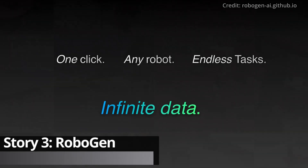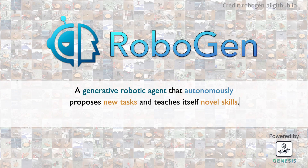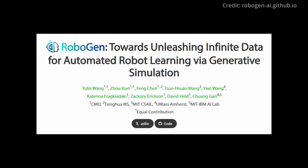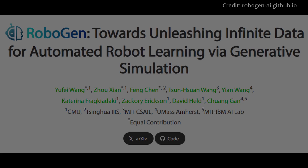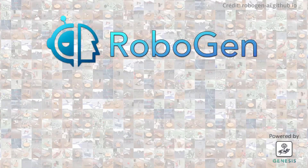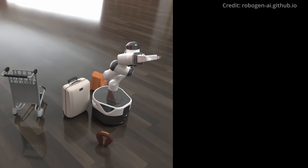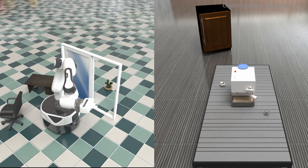In an unparalleled leap for robotics, an international coalition of researchers has just unveiled RoboGen, a groundbreaking generative robotic agent. This innovative agent harnesses the power of generative simulation to acquire an endless array of skills, revolutionizing how robots learn. The team, a fusion of talent from CMU, Tsinghua, MIT CSAIL, UMass Amherst, and the MIT IBM AI Lab, is riding the wave of generative AI advancements. Their aim is to create a boundless pool of training data that robots can use to learn autonomously. RoboGen utilizes foundation models like OpenAI's GPT-4 to spawn a variety of tasks, environments, and training instructions.